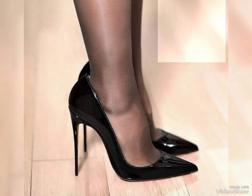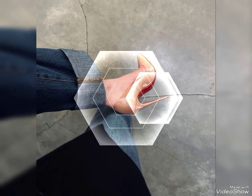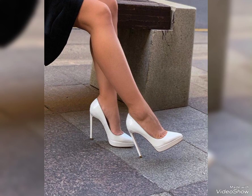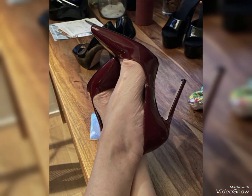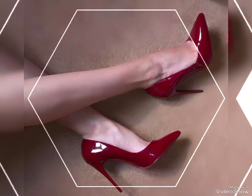Let's talk about stiletto dress high heel sandals. They are the epitome of elegance and glamour, with their slender high heels and delicate straps. They add a touch of sophistication to any dress outfit.